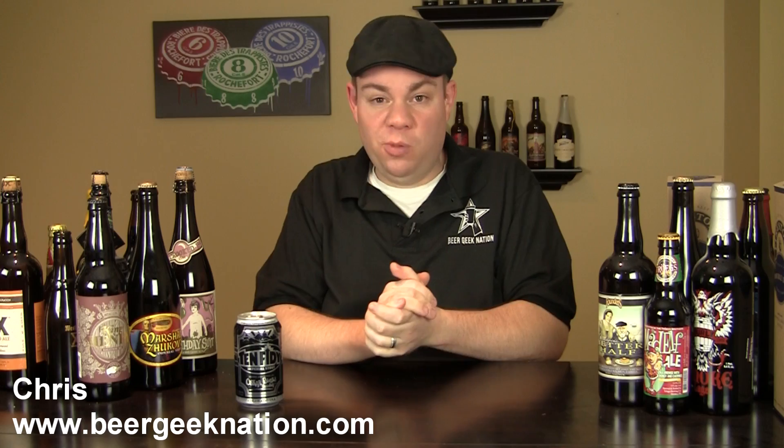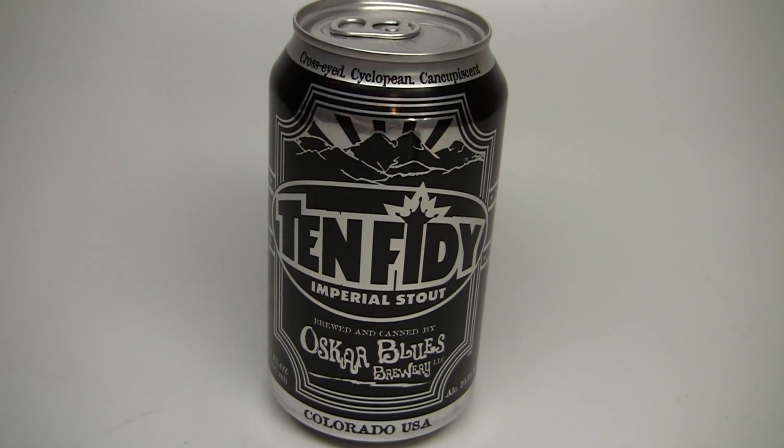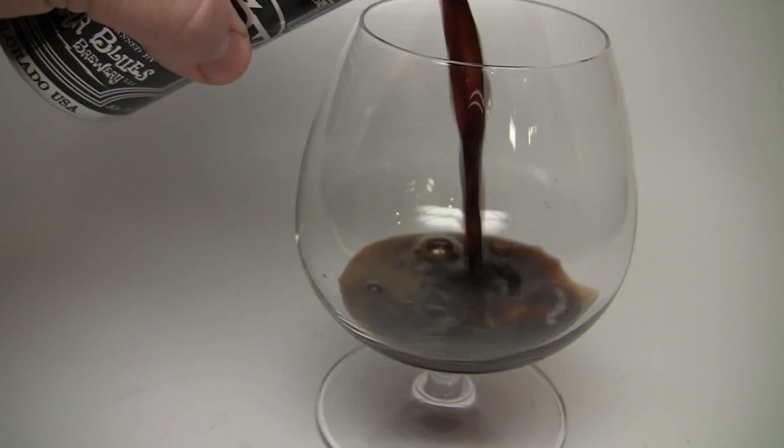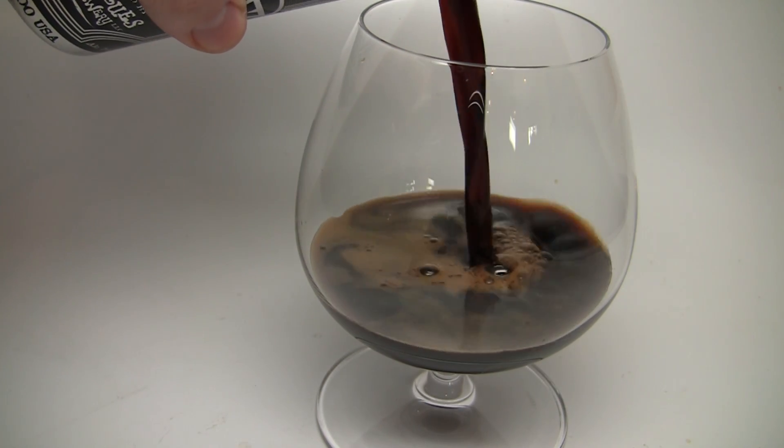Today on Beer Geek Nation, we are looking at a beer from Oscar Blues. This, my friends, is their 1050 — a 10.5% Imperial Stout that comes in a 12-ounce can. It comes in four packs and, like I said, it is year-round.